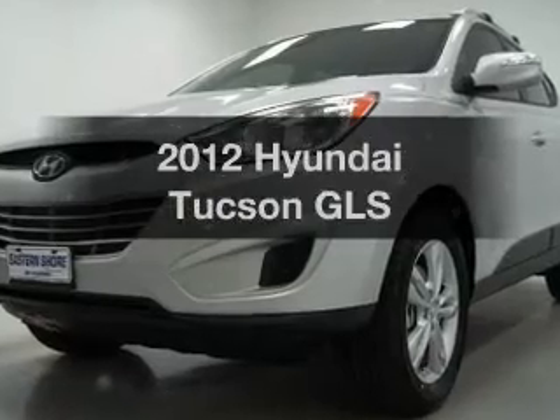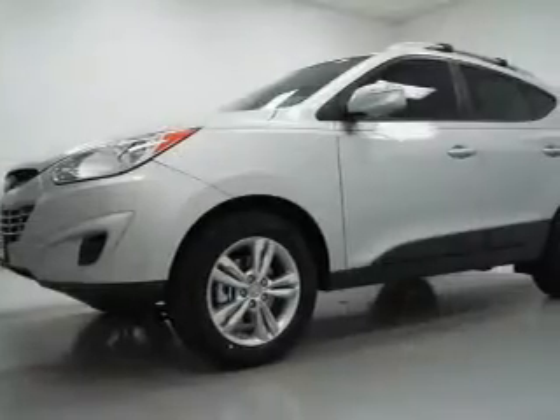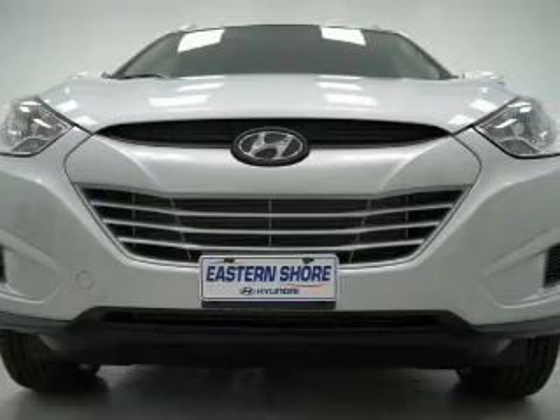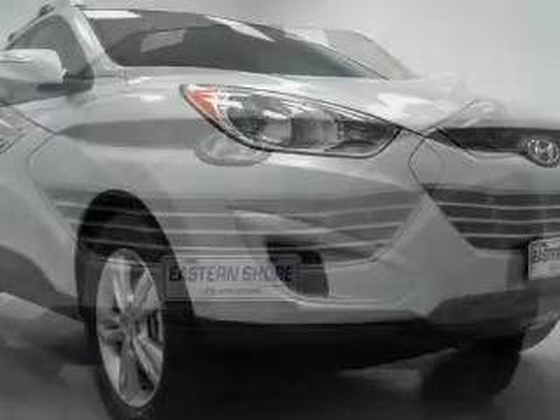Presenting the 2012 Hyundai Tucson — travel the roads in style and comfort in this great vehicle. Save your money and make fewer trips to the gas station with this fuel-efficient vehicle, featuring an efficient 4-cylinder engine that responds smoothly to its 6-speed automatic transmission.